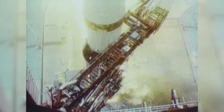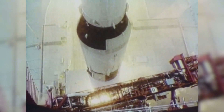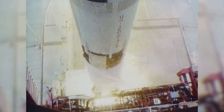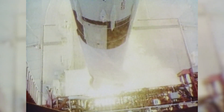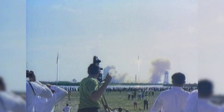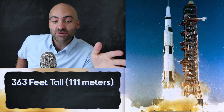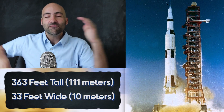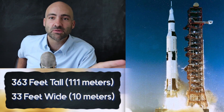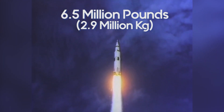The Apollo missions were launched with the Saturn V rocket, which was arguably the biggest, baddest rocket ever devised in human history. Even the rockets we have right now arguably aren't as powerful as the Saturn V. This thing was a monster — 363 feet tall and 33 feet wide.